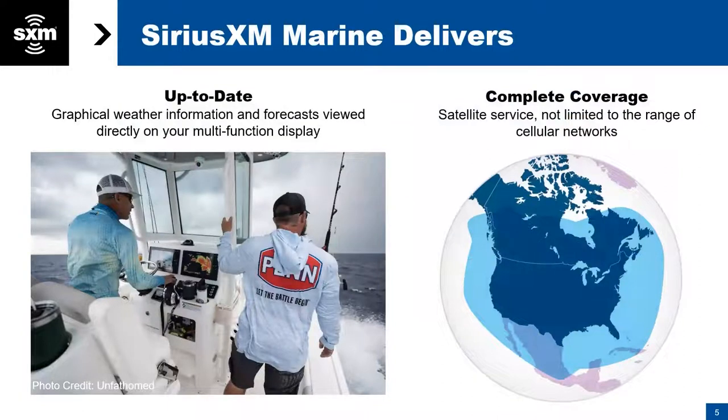For those of you who are new to SiriusXM, what makes us different is that this is up-to-date graphical weather and fishing information directly on your MFD, directly on your chart plotter. It's not based on cell signal and doesn't involve a smartphone. It comes directly from our satellites down to your MFD via a weather receiver — the Raymarine SR200. This is complete coverage: the pale blue area you see is roughly 150 nautical miles offshore. Typically you lose cell signal around 68 miles out, but we've got you covered with satellite direct feed data.